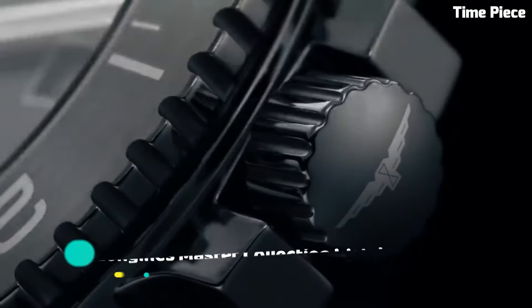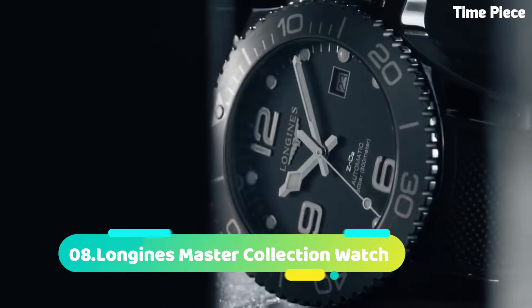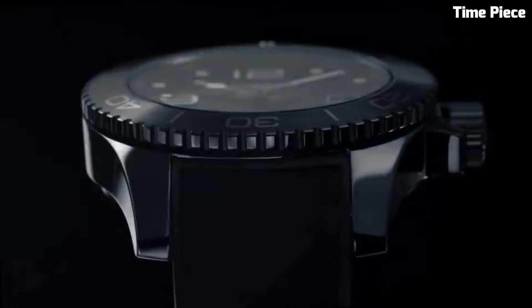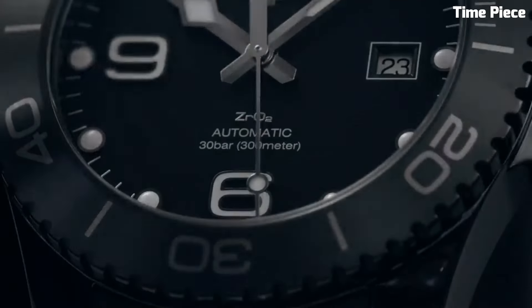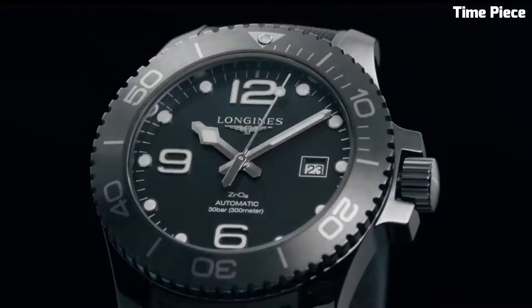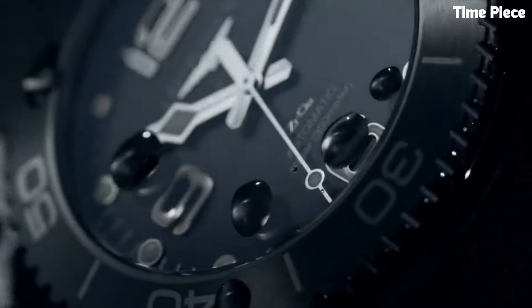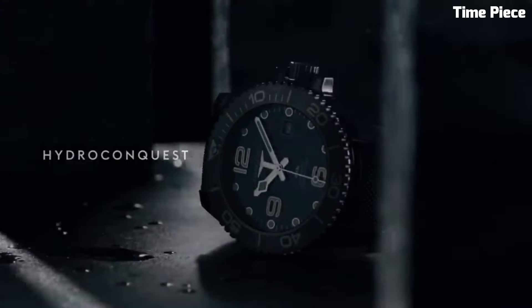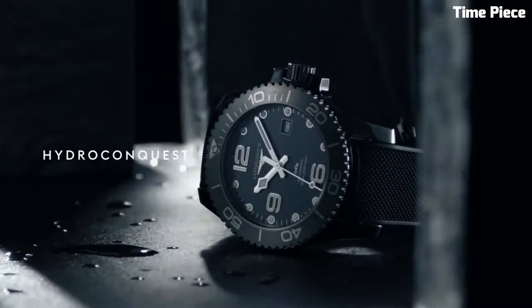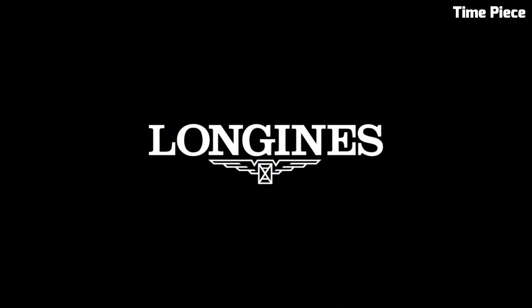Number 8: Longines Master Collection Watch epitomizes sophistication and horological mastery. Crafted with precision, this Swiss timepiece showcases a stainless steel or luxurious gold case exhibiting elegance and durability. The captivating dial boasts exquisite detailing complemented by elegant hour markers and hands. Equipped with a self-winding mechanical movement, the watch ensures accurate and reliable timekeeping.